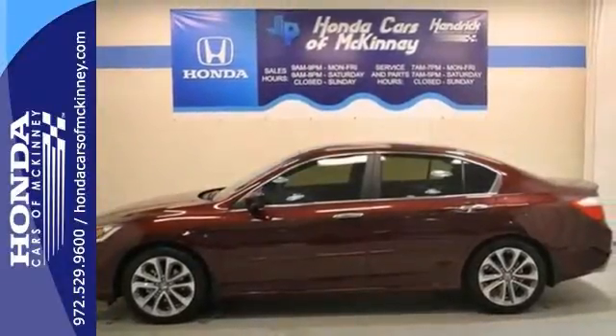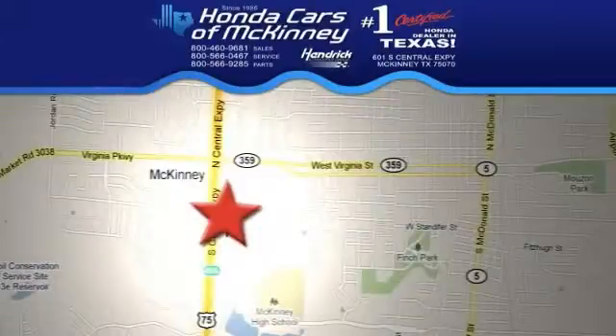Come take it for a test drive. Stop in today. We're conveniently located on Highway 75 northbound, exit 40A in McKinney.